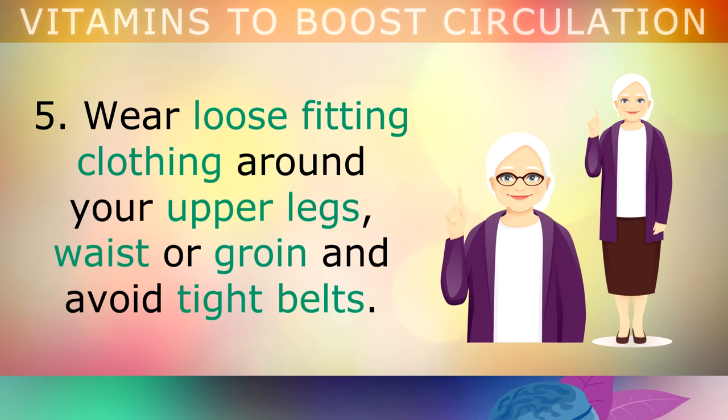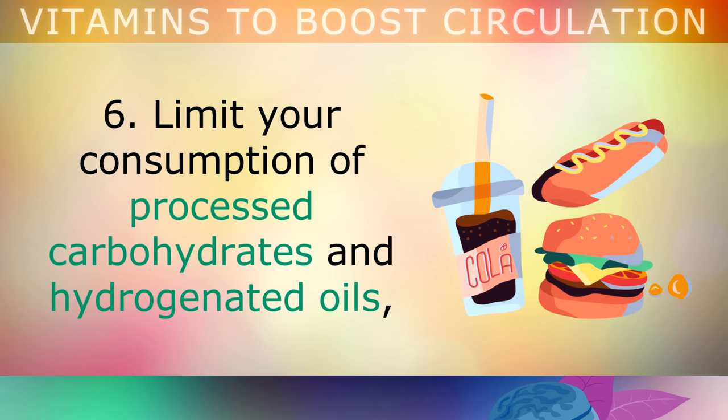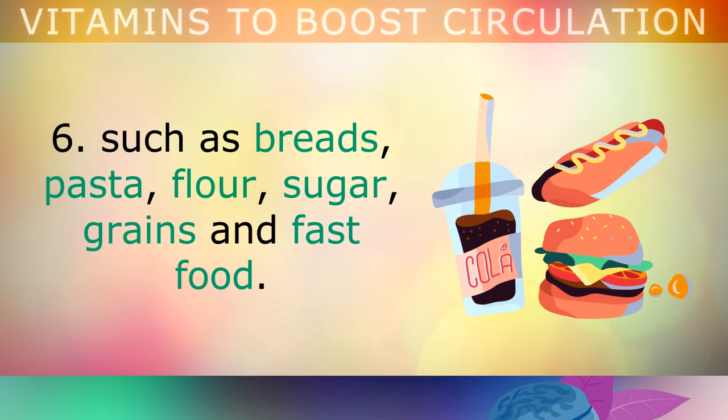5. Wear loose fitting clothing around your upper legs, waist or groin, and avoid tight belts, as these will make the circulation worse. 6. Limit your consumption of processed carbohydrates and hydrogenated oils, like breads, pasta, flour, sugar, grains, and fast foods.